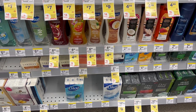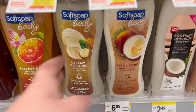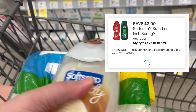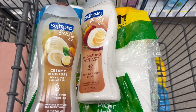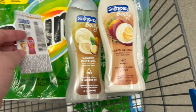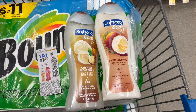Next we're going to grab some Soft Soap. It's on sale for $4.99, and when you buy two you get back a $5 register reward. Two will equal out to $9.98. Use a $2 digital coupon that everyone should have received this week, plus a $1 insert coupon from the 1/15 SmartSource, bringing the total down to $6.98. Get back a $5 register reward, making it $1.98 for both of them.